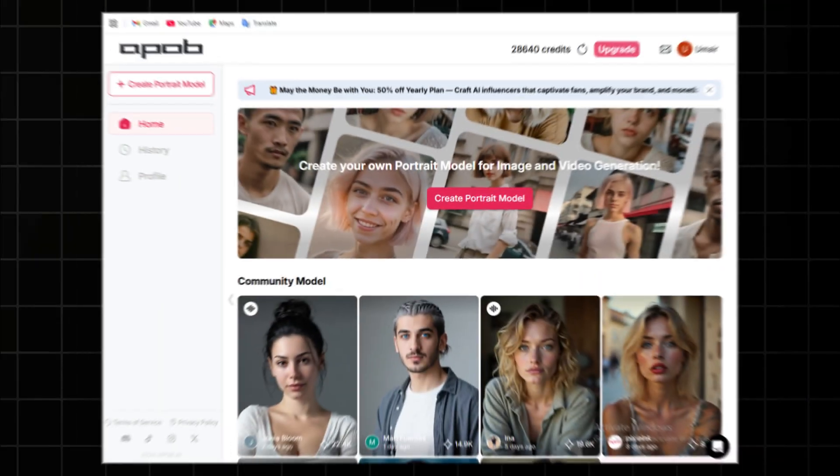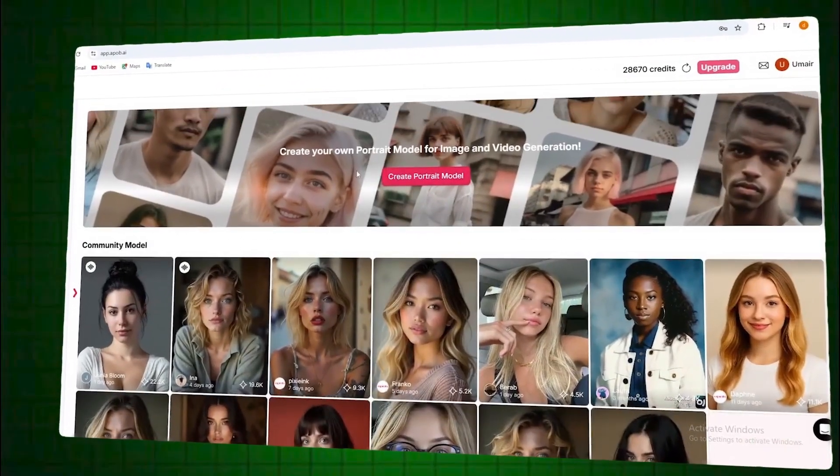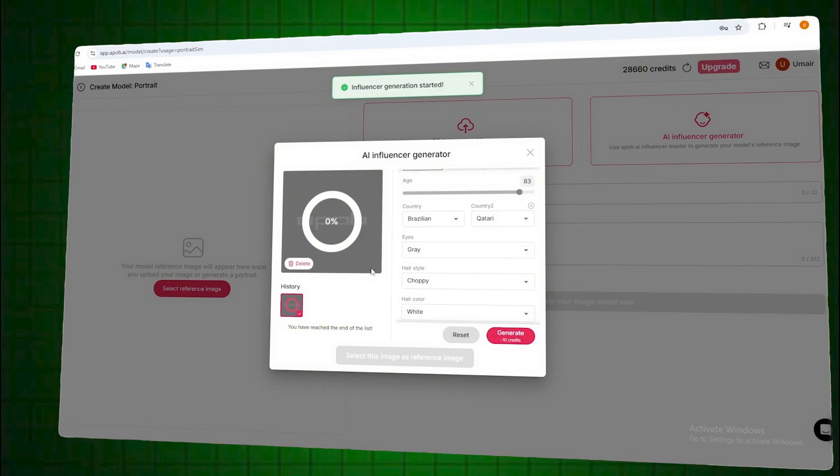This next tool is wild, especially if you're a faceless creator or building digital personalities. It's called APABI AI, and it lets you create a fully custom AI influencer, complete with face, voice, and even lip sync.